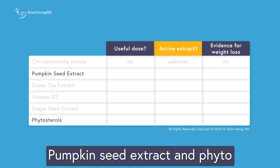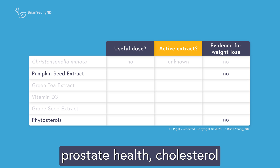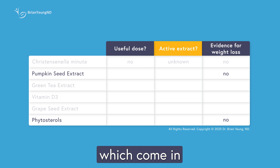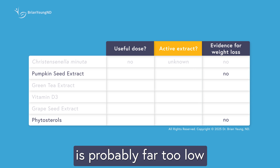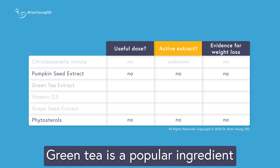Pumpkin seed extract and phytosterols often show up in supplements for their potential to support prostate health, cholesterol levels, and urinary function. But in products like Gut Drops, which come in tiny dropper bottles, the actual amount of these ingredients is probably far too low to do anything meaningful.